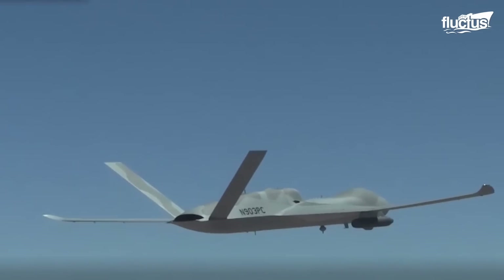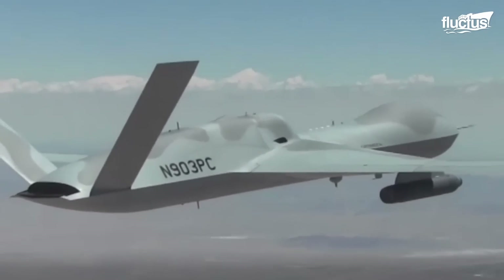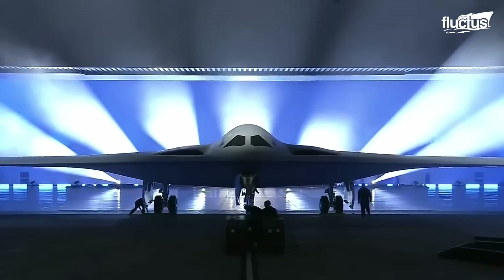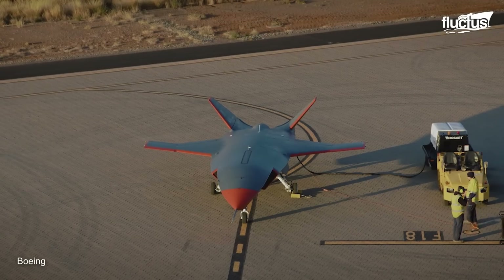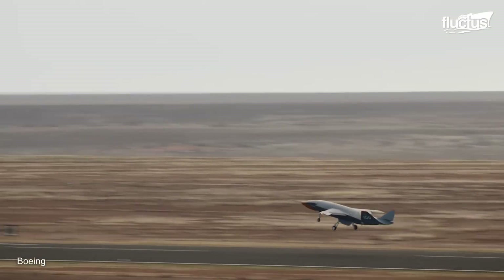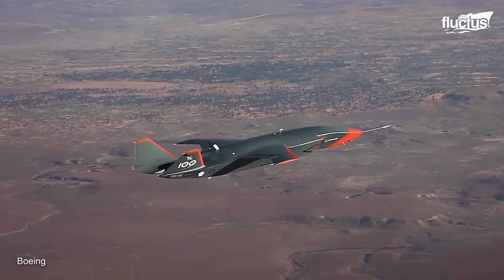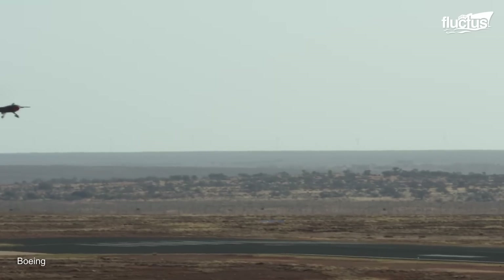The US Air Force is steering the future of air combat with its Collaborative Combat Aircraft (CCA) program, aiming to integrate Unmanned Combat Air Vehicles (UCAVs) with next-generation manned aircraft like the Northrop Grumman B-21 Raider. These CCAs, equipped with advanced AI autonomy packages, are designed to operate in team formations, enhancing survivability and operational flexibility on the battlefield. This innovative approach is expected to significantly reduce costs compared to manned aircraft, while maintaining robust defensive capabilities to minimize vulnerability.